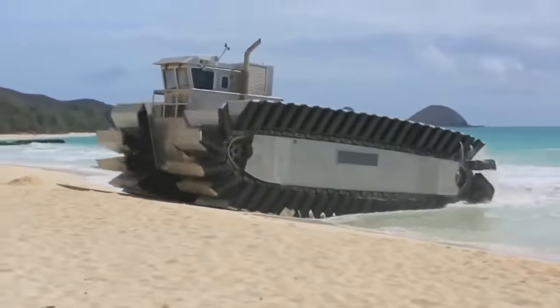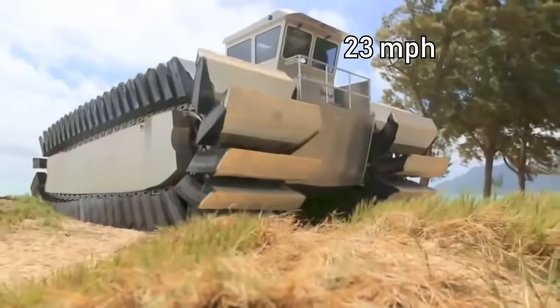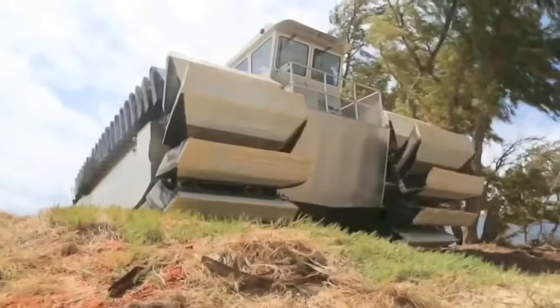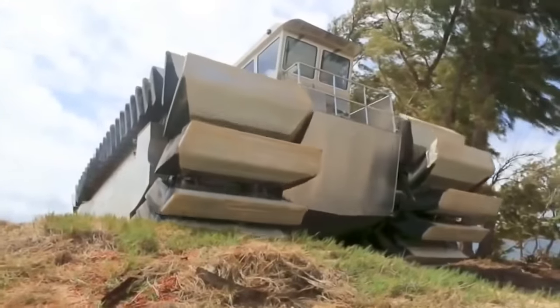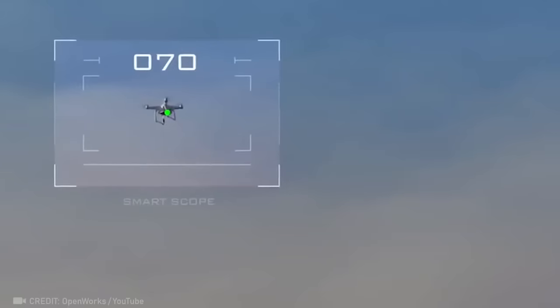Take a look at the huge tracks on this vehicle that allow it to move at speeds of over 37 kilometers per hour. Witness the sheer power of the Skywall cannon for accurately targeting and neutralizing drones.